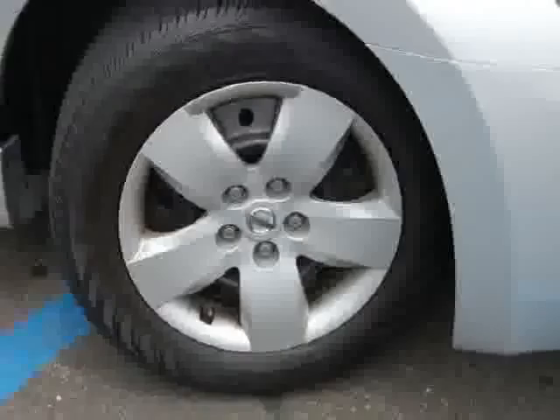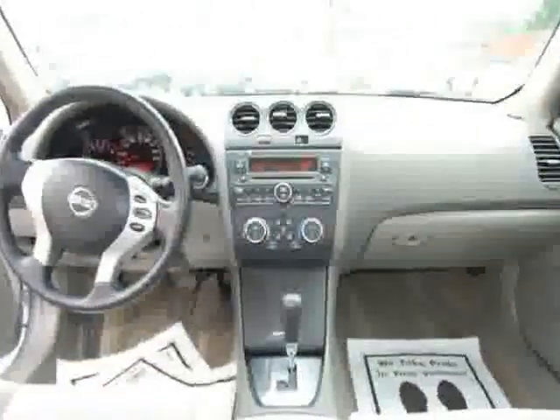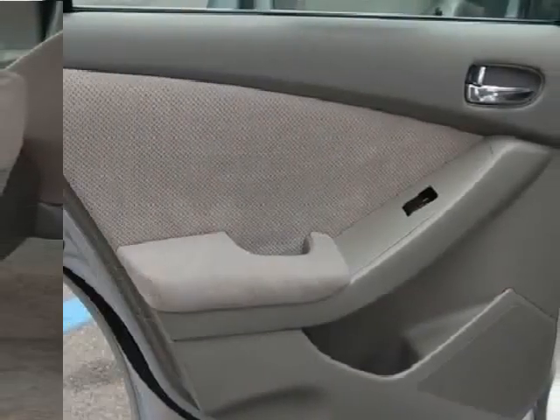Air conditioning, cruise control, power steering, power windows, power door locks, power mirrors, clock, tachometer, tilt steering wheel, steering wheel radio controls.